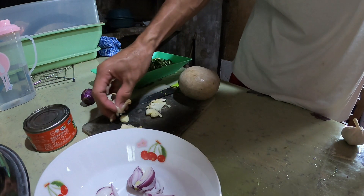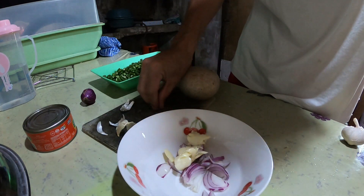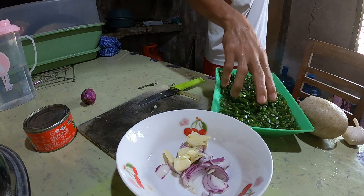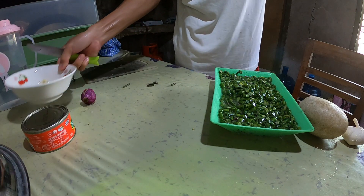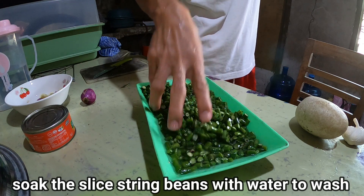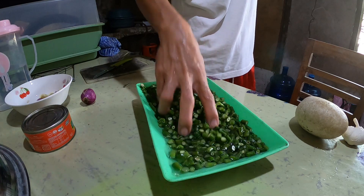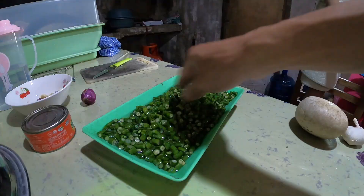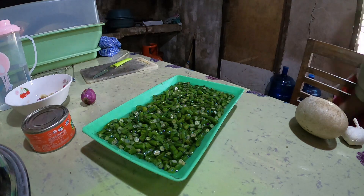Here we go. I'll keep it in the water — I'm going to put it in the water. Put it in the water.